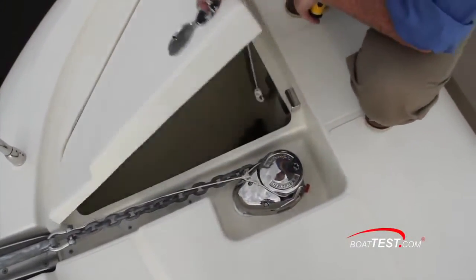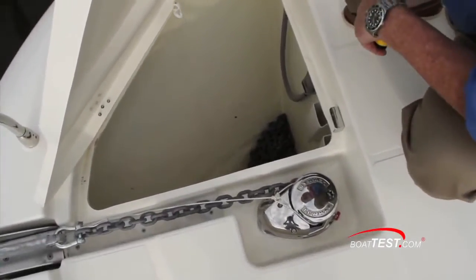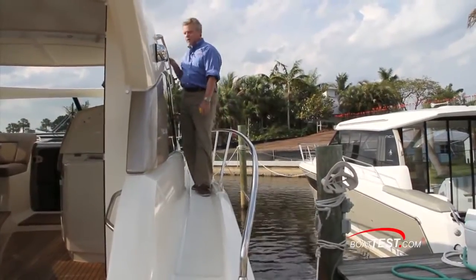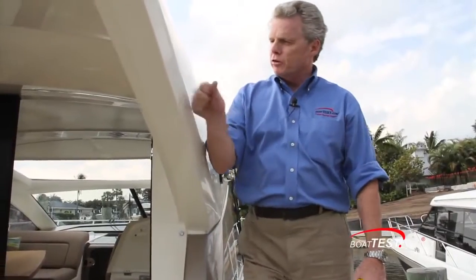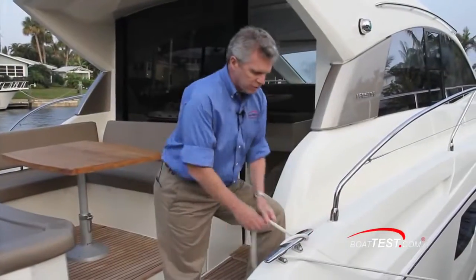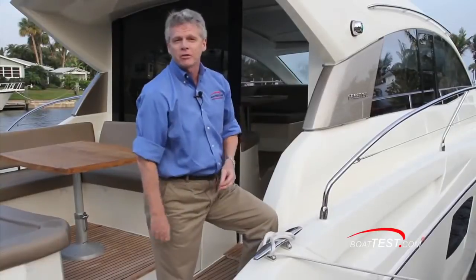A Lumar windlass will retrieve your anchor for you, and to the side of the windlass there's storage for your anchor chain, spare line, and possibly fenders. Additional safety features include the raised tow rail and a handrail running along the length of the hardtop. But I'd like to see an additional handrail right here to assist you when walking down into the cockpit. That's our full test and performance review of the 440S by Prestige. For BoatTest.com, I'm Captain Steve — we'll see you on the water.